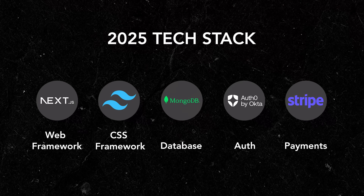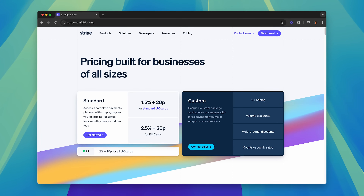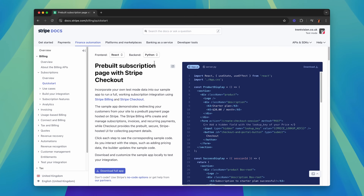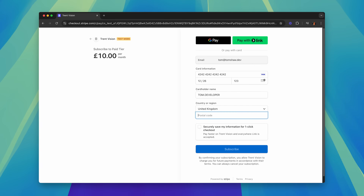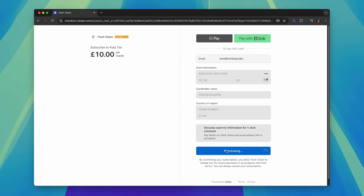Finally, to complete our ultimate tech stack for 2025 we want to be making some money, so we need to implement a method of accepting payments. I typically use Stripe because it's really easy to set up, pretty low cost, and it probably has the best developer documentation I've ever seen from a third-party integration. You only get charged by Stripe when you make a sale, so it doesn't cost anything to set up and you only pay a percentage of the revenue you earn. You can build highly customizable payment flows, but I usually prefer to use their pre-built checkout pages, which redirect users to a secure page to make payments or subscribe to plans, and then redirect them back to my application.